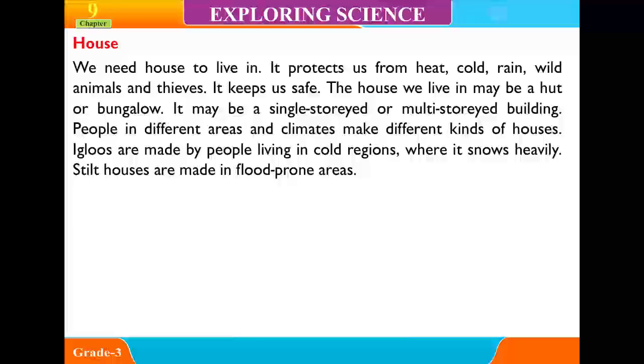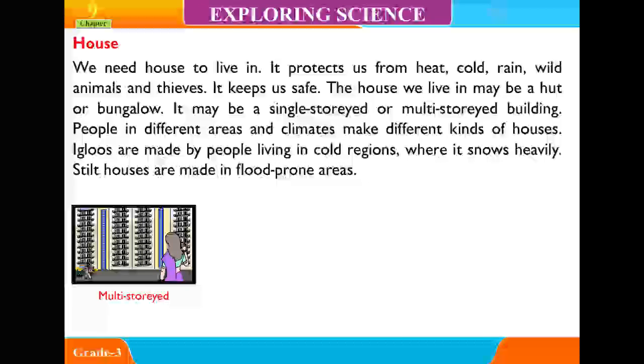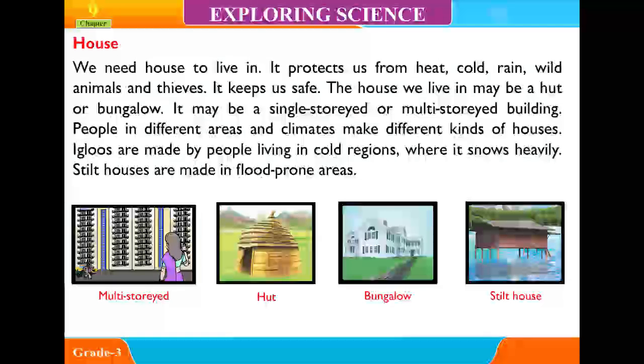Igloos are made by people living in cold regions where it snows heavily. Stilt houses are made in flood-prone areas. Types of houses include multi-storied buildings, huts, bungalows, and stilt houses.